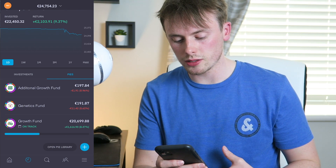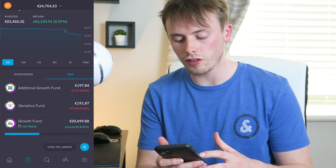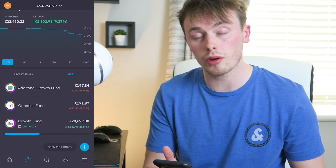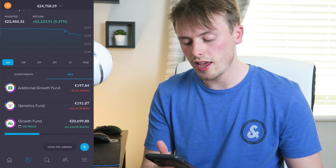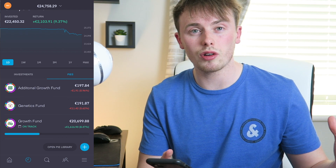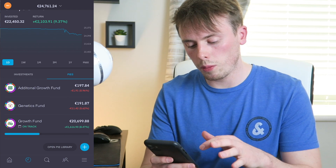Let's go over what I actually sold. Looking at the pies, my growth fund is pretty much about the same, but my genetics fund and additional growth fund are substantially lower — about €200 in each. I believe the additional growth fund was around the €5,000 figure and the genetics fund was about €1,000, so about €6,000 there. I pulled out of those two pies and then about another €2,000 from the growth fund — roughly €8,000 total, which equates to the €32,000 figure.